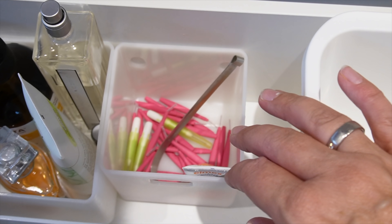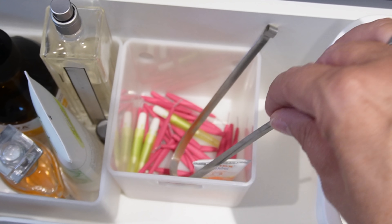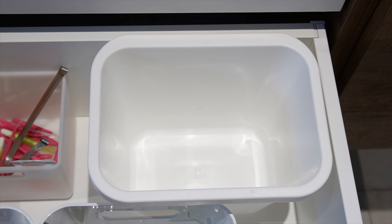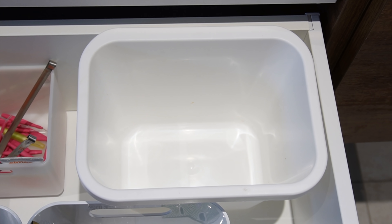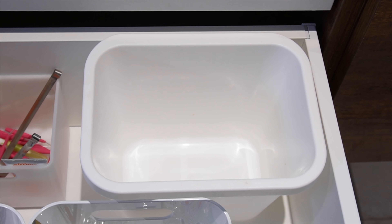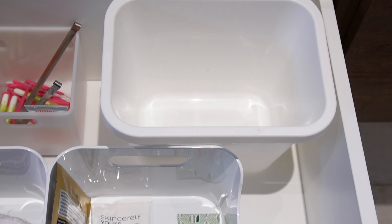Dann habe ich in der kleinen Kiste hier Zahn-Zwischenraum-Reinigungsbürstchen und einen Zungenschaber. Und diese Kiste hier, das ist mein Badmülleimer — weil ich habe gar keinen mehr auf dem Boden stehen. Alles, was wir an Müll produzieren im Bad, passt da rein und reicht völlig zu.